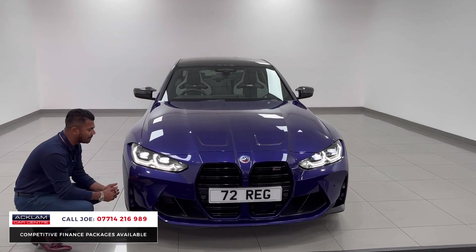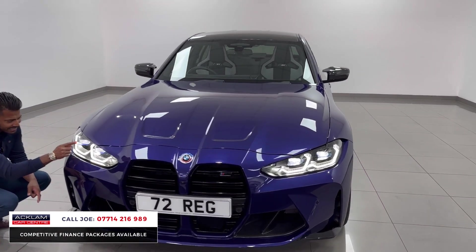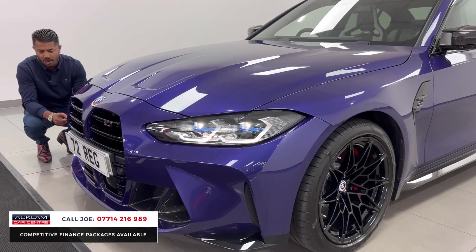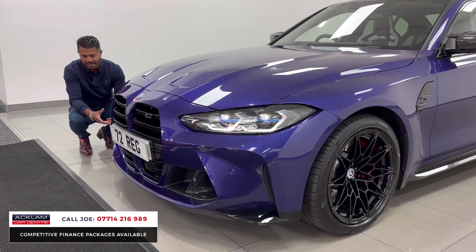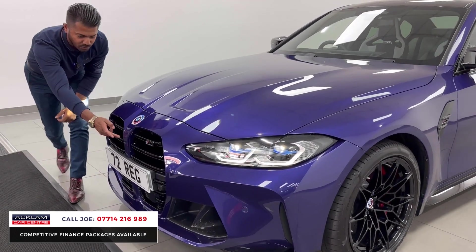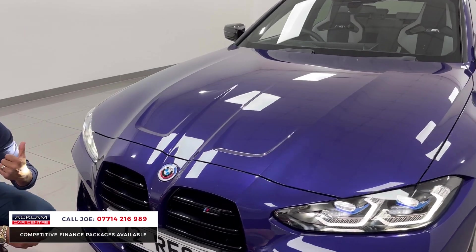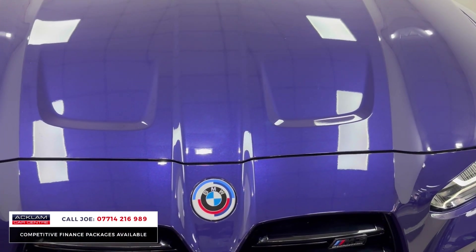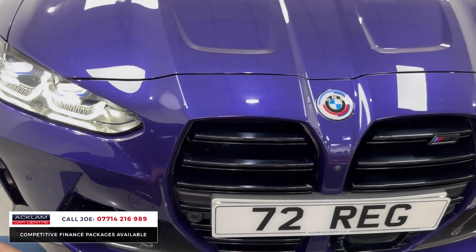Starting from the front, you've got the BMW laser headlights — that's the blue detailing within the casing there. You've then got the Fusion Blue daytime running lights, front and rear parking sensors, and then being the M3, you have the big M bumpers. You've also got the 360 camera system, which is a camera in the front, cameras in the sides, and a camera on the back. You've also got the anniversary badges on this one — that's the front badge, rear badge, and the wheel caps as well.